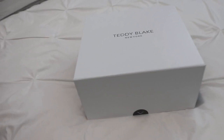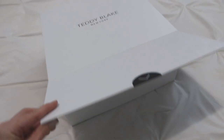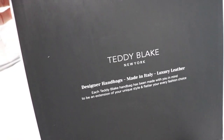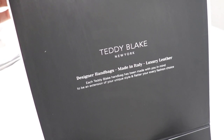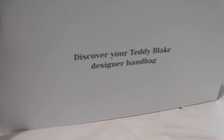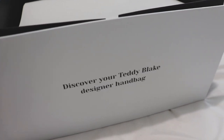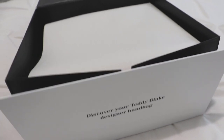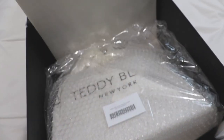Here is what the box looks like — it has a nice magnetized closure. It says 'Teddy Blake New York — designer handbags made in Italy, luxury leather. Each Teddy Blake handbag has been made with you in mind, to be an extension of your unique style and flatter your every fashion choice.' On the front it says 'Discover your Teddy Blake designer handbag.' Inside there's some nice packing tissue paper.